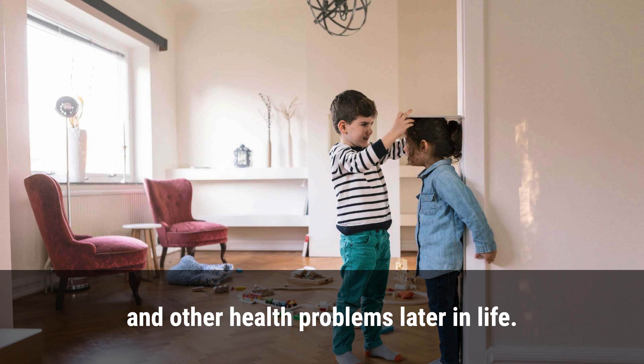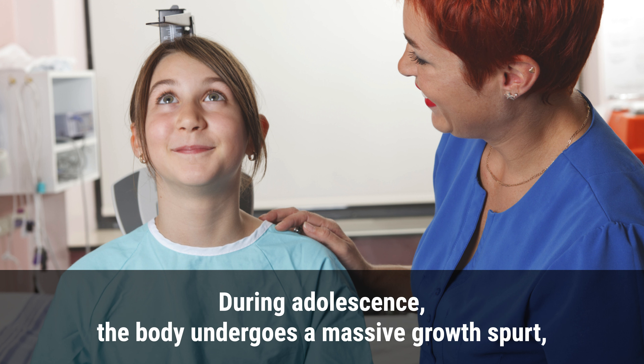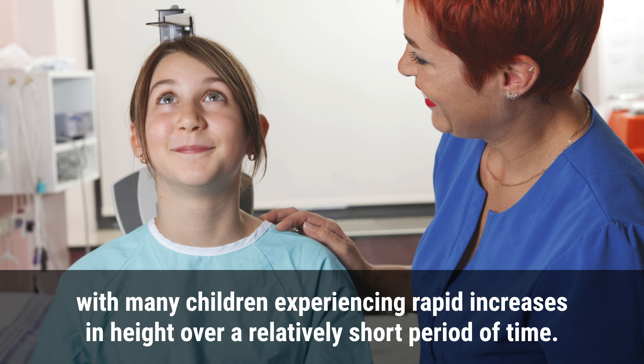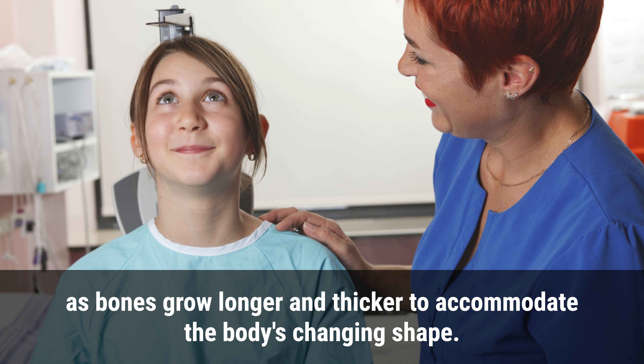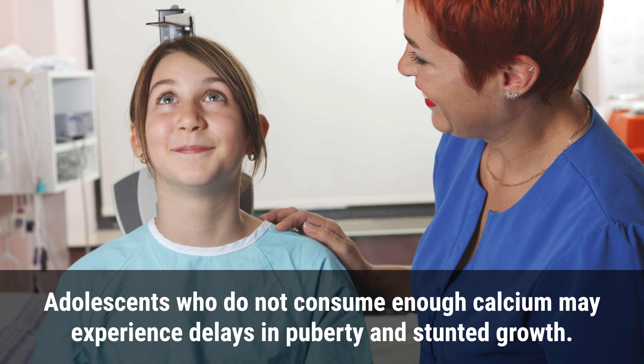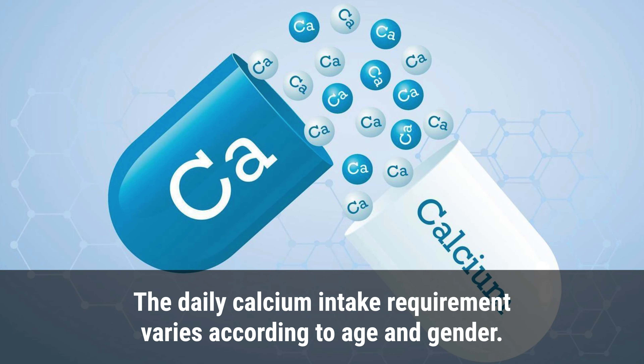During adolescence, the body undergoes a massive growth spurt, with many children experiencing rapid increases in height over a relatively short period of time. Calcium is essential to support this growth as bones grow longer and thicker to accommodate the body's changing shape. Adolescents who do not consume enough calcium may experience delays in puberty and stunted growth.